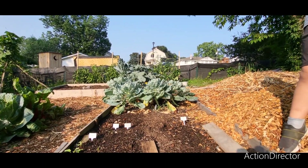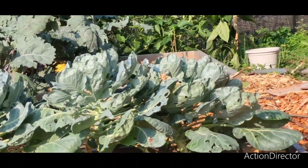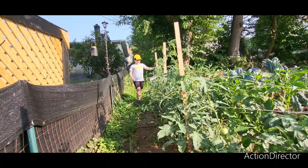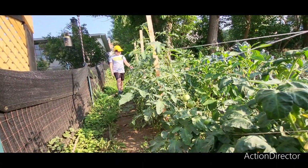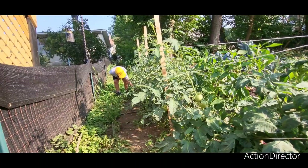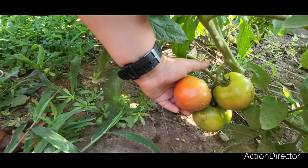Brussels sprouts, which I don't like. And these are all tomatoes, and they're really big, and some of them are turning red, as you can see. That one's almost red.